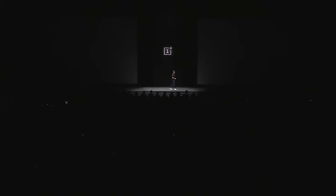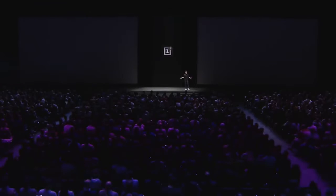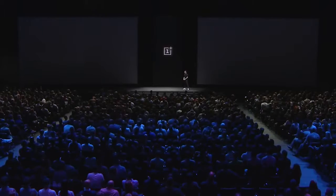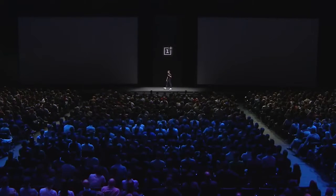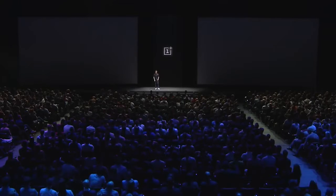We've got a surprise for those of you who bought tickets to be here today. Do you want to know what it is? Yes! If you buy the OnePlus 6 from OnePlus.com, you will get free a pair of Bullets Wireless.